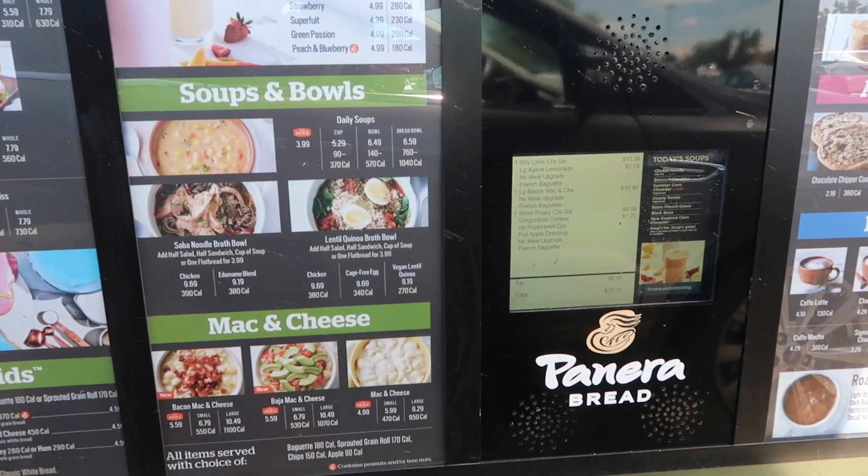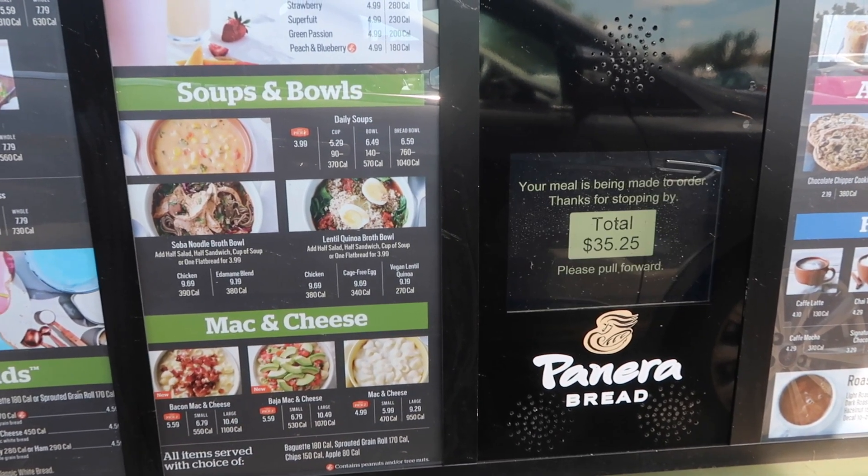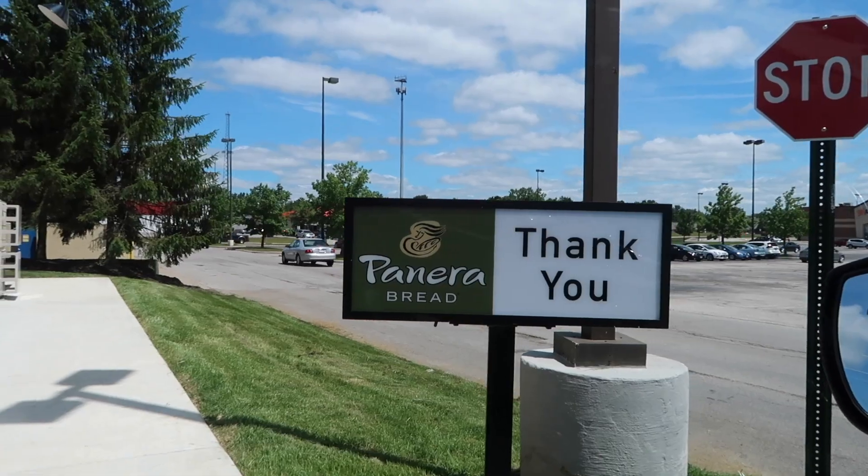Fingers crossed we got good pictures. We just spent $35 at Panera Bread — I got a salad, we got the kids mac and cheese. $35 — Panera Bread really got our money today!